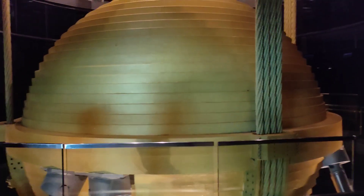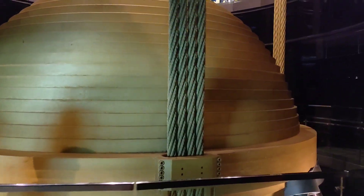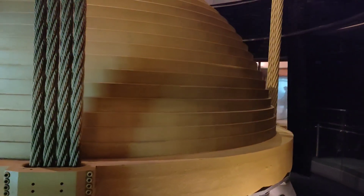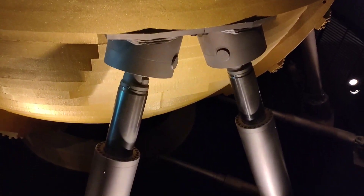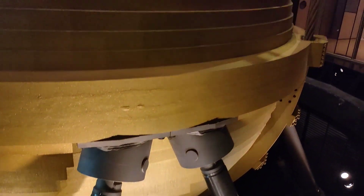This is a lower-level view of the mass damper that helps to stabilize this building when there's a typhoon blowing. You can see these hydraulic legs here — quite interesting.